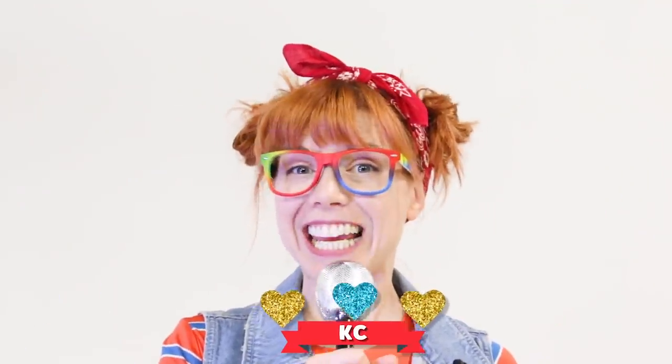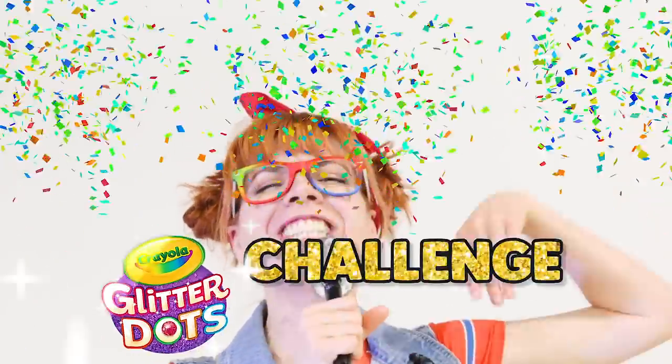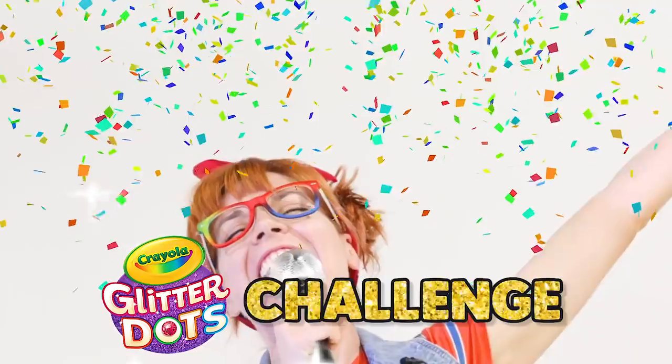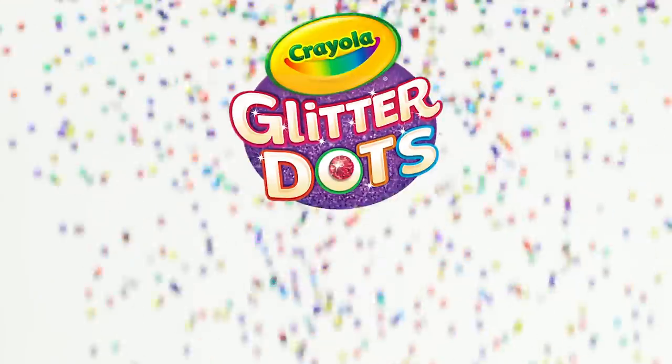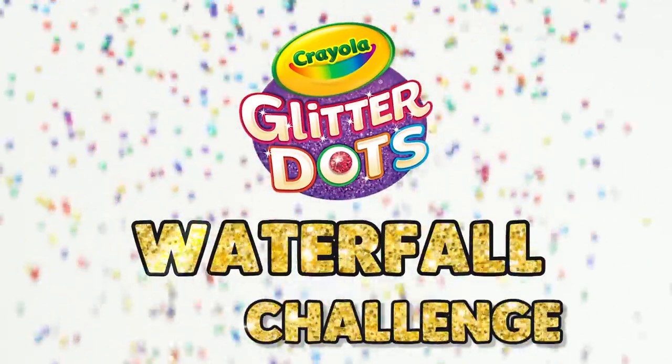Hey everyone, I'm KC and this is another Glitter Dots Challenge! Today's contestants are JJ and Sandy, and they're going to be doing the Crayola Glitter Dots Waterfall Challenge.